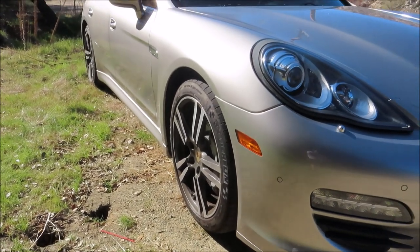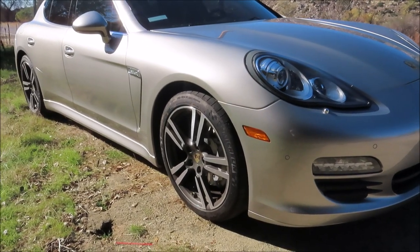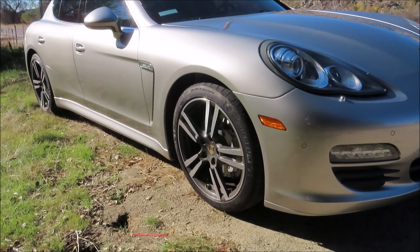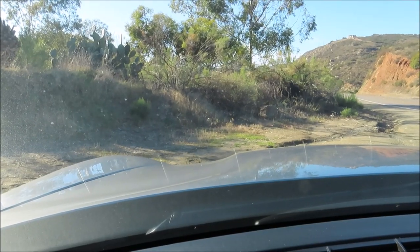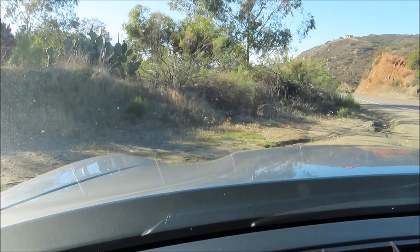With the wheels sticking out so close to the body, it's easy to scrape them. So far I've been lucky and haven't done any damage, but I've seen other Panameras that are pretty chewed up on the rim. So it's a pretty easy thing to do when you're parking it. But that's the number 3 thing — parking this wide sloping beauty.